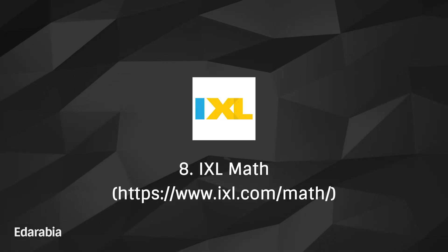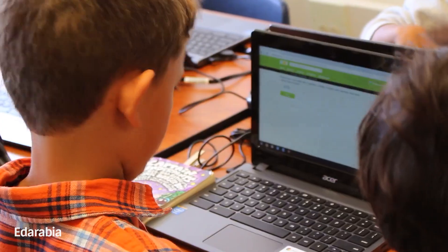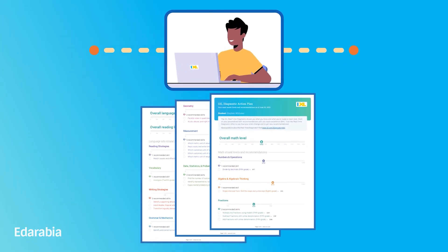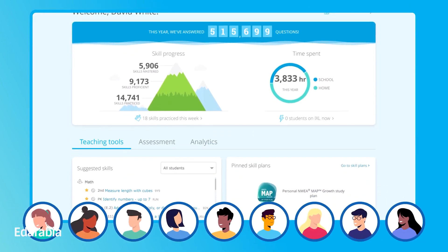Number 8: IXL Math. Embark on a personalized learning experience with IXL Math, a platform offering a diverse array of math exercises categorized by grade level. Immerse yourself in this adaptive learning environment to reinforce and strengthen your mathematical foundation.